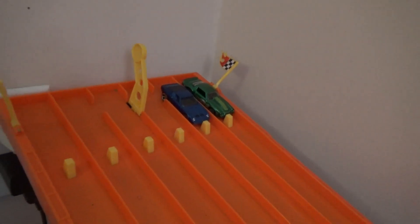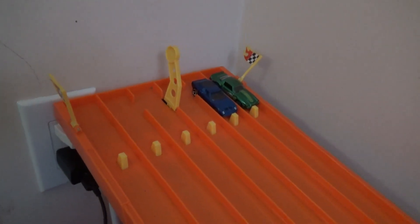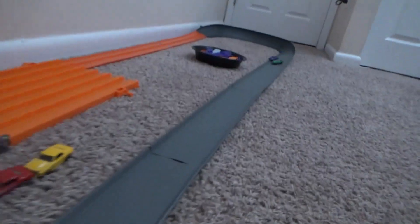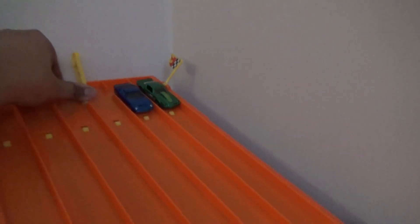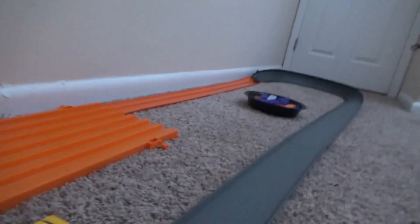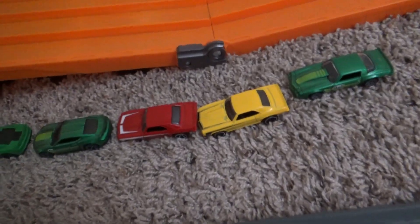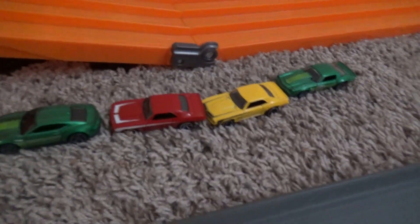One more group: will the '71 Miura in the blue paint scheme advance, or will it be the '81 Camaro? Oh, we got a collision! The '81 Camaro gets it done — with an aggressive move, he dumps the '71 Lamborghini Miura out of the way to move on to the next round.